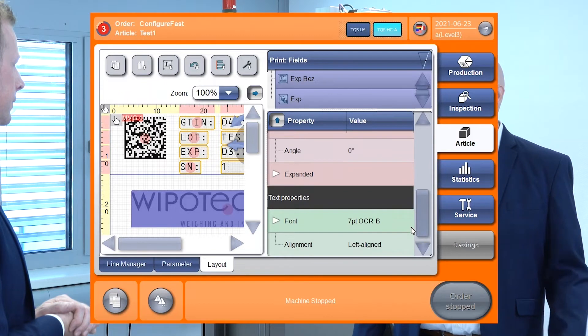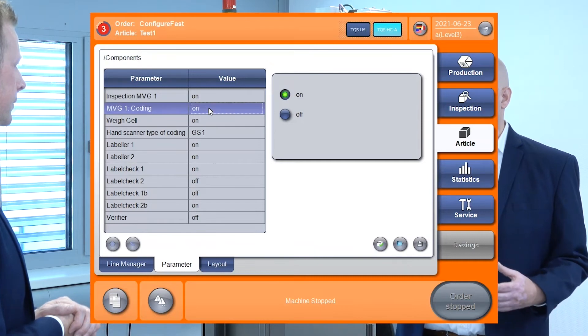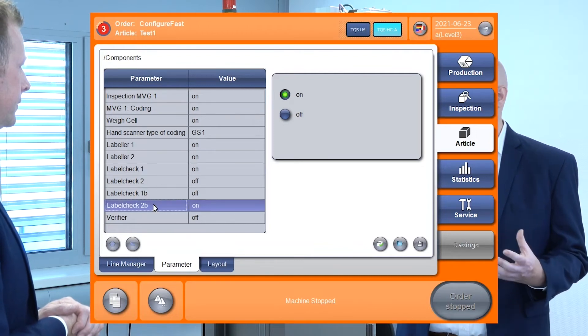The data which is needed for printing is directly used for checking everything back. Our main goal is to pack all the different features together, compressed into one system, so that it is much easier to operate for the operator.